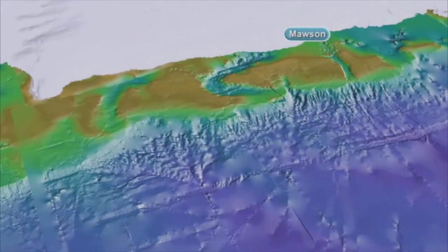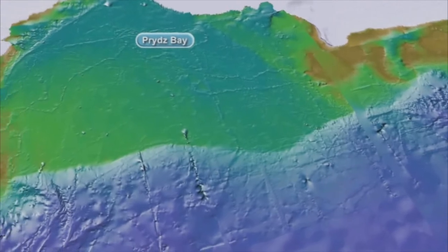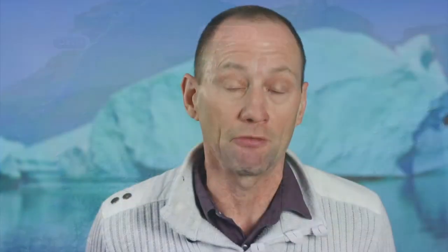The rocks I'm going to be talking about today are from an area on the eastern shore of Prydz Bay, which is about 120 kilometres south-east of one of Australia's major Antarctic bases called Davis Station. These rocks are from the Larsemann Hills, which is around 40 square kilometres in area.